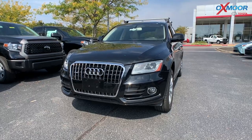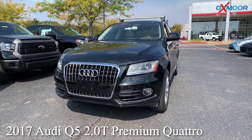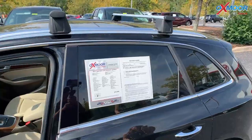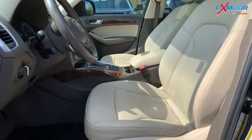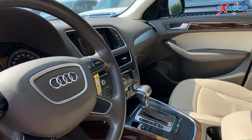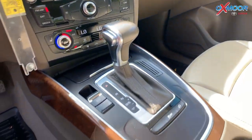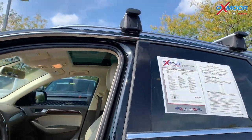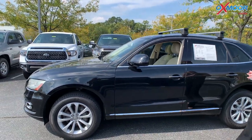For the third vehicle, this is a 2017 Audi Q5 2.0T Premium Quattro. The exterior color is black. You're going to have your roof rails right up there. You do have leather interior, there is a touchscreen, 10 speakers throughout, a sunroof, and there's going to be a power liftgate. Mileage is 49,203 miles and the price is $29,000.